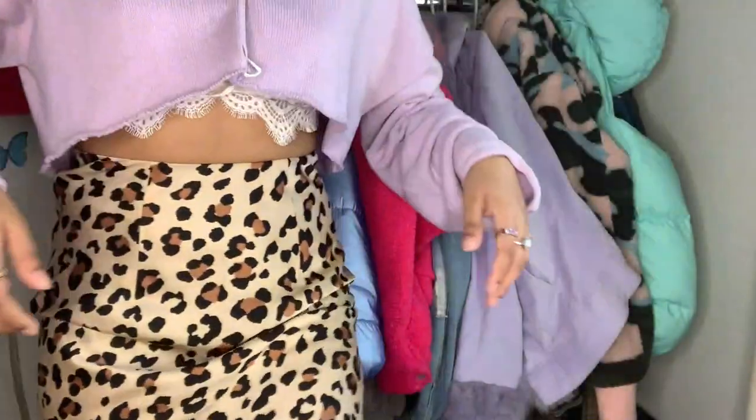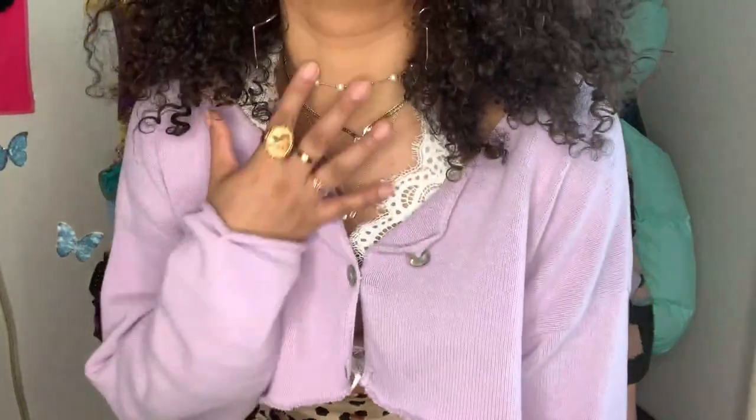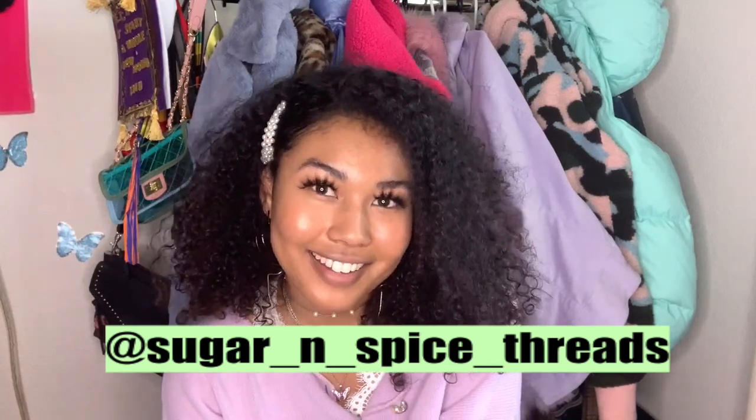A lot of these pieces that I'm wearing right now were thrifted — like this cute sweater. Let me just show the fit real quick. Here it is, this is the fit, yes, these necklaces — and this is what we're working with today. While you're watching, make sure to follow me on my Depop.